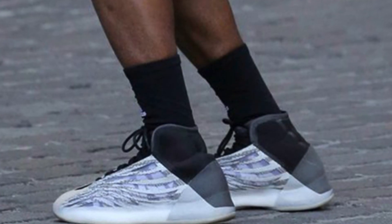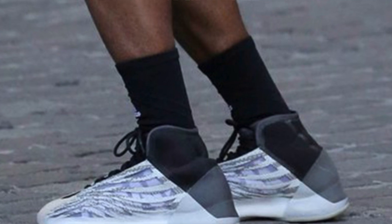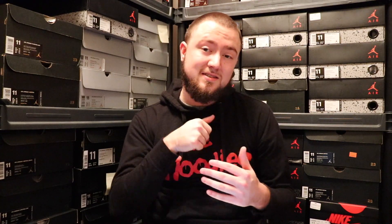Summer of 2019, we will be seeing the release of the Yeezy Boost 350 V3. It doesn't have an exact date — it just says summer of 2019. There's also a Yeezy Basketball Shoe coming summer of 2019 — it looks terrible. And also summer of 2019 we will see the V3 of the Yeezy 700.